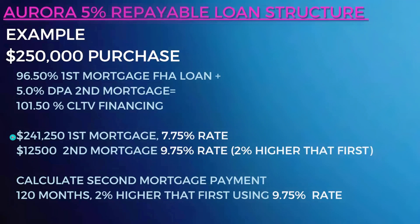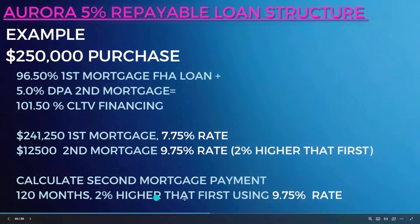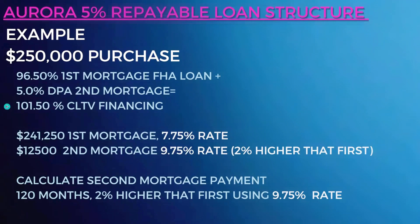So you get a $241,250 first mortgage — we'll use an example of a 7.75% rate. Then the $12,500 second mortgage is at a 9.75% rate, which is 2% higher than the first mortgage. You calculate the payment on the second mortgage over 120 months at that 9.75% rate. Your borrower will have a monthly payment on this; it comes in a separate bill. That is the 101.5% CLTV financing.